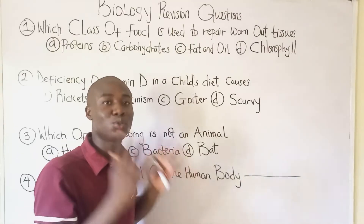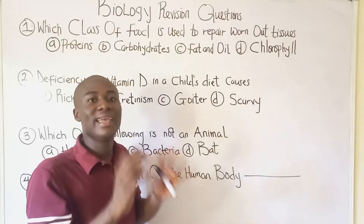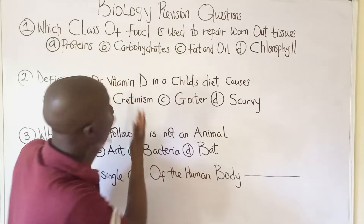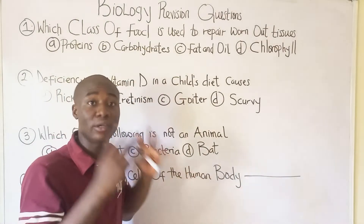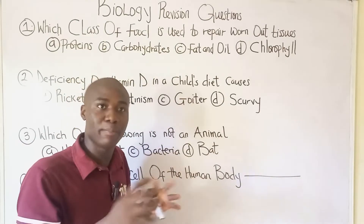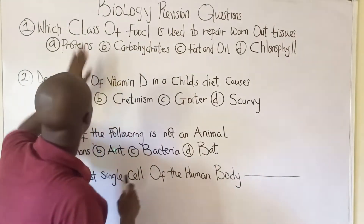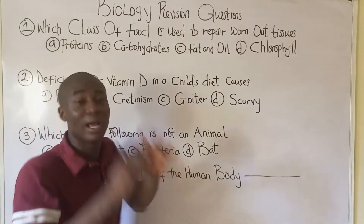Welcome to today's video lesson with Bright Edo. In today's lesson, I'll be answering various biology questions that cut across different topics in biology. Let's get into the first question, which says: which class of food is used to repair worn-out tissues?